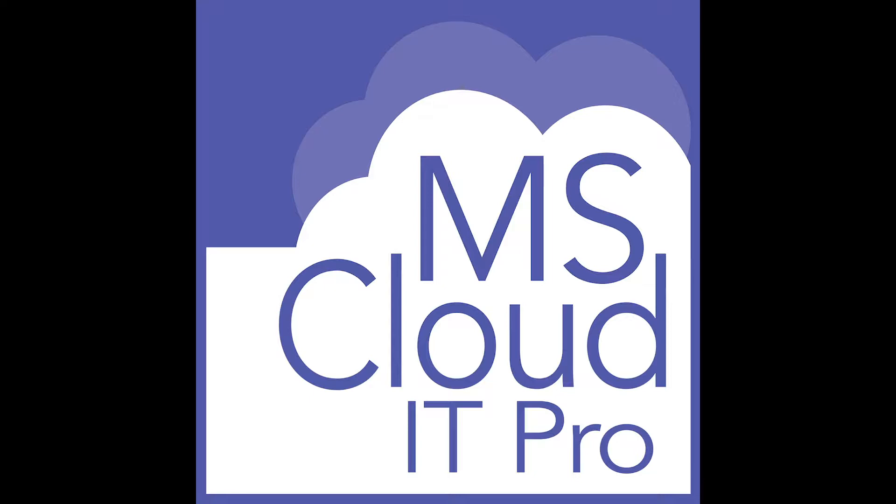Welcome to the Microsoft IT Pro podcast, a show about Office 365, Azure, and the IT Pro and end user side of life. Each week we'll discuss a different topic or recent news related to Office 365 and Azure and how it relates to you as an IT pro. The Microsoft IT Pro podcast is never longer than 30 minutes. So let's get started.